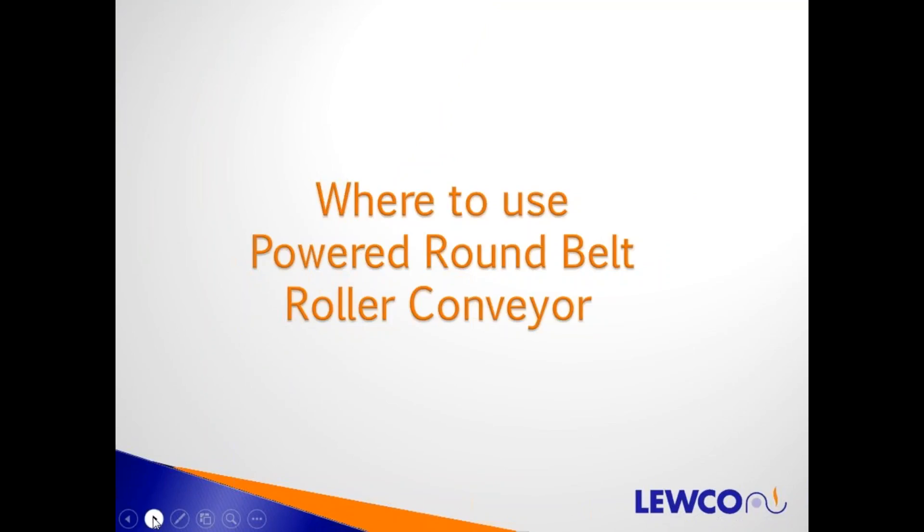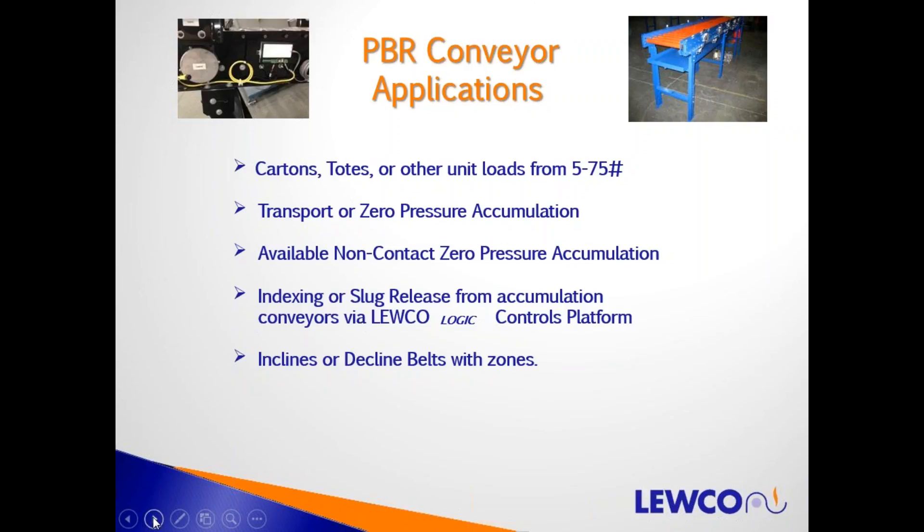Where can you use powered round belt live roller conveyor from LUKO? It's ideal for zoned accumulation when handling 75-pound loads or under. We can configure it for transportation running continuously on an on-off switch, zero pressure accumulation, true non-contact zero pressure accumulation, or indexing and slug release accumulation. This is all available from LUKO as standard construction. LUKO Logic is our logic platform for easy control. PBR conveyor can also be used on inclines or declines with zoned accumulation.